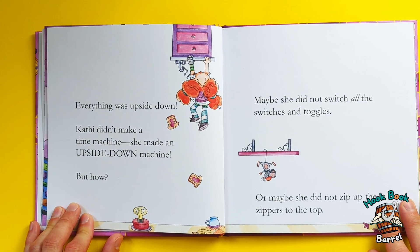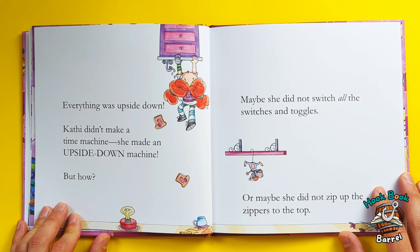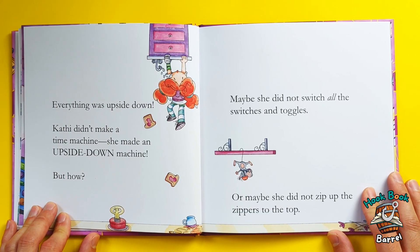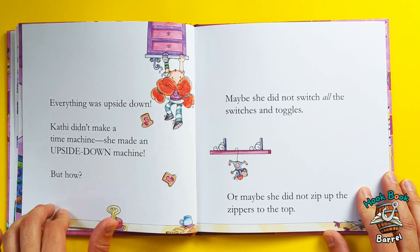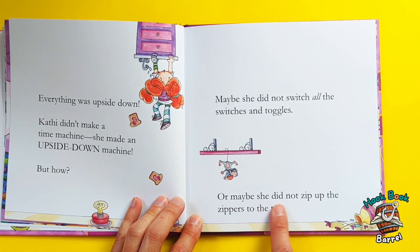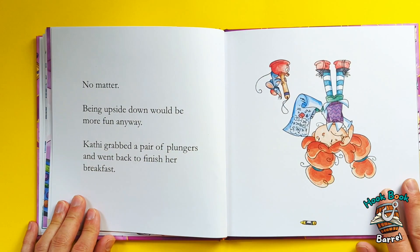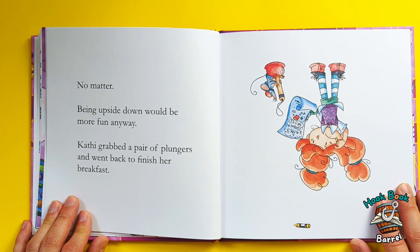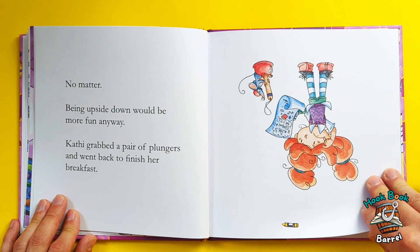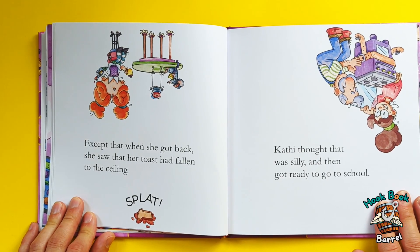What? That's kind of crazy — that's not a time machine! Kathy didn't make a time machine. She had made an upside-down machine. But how? Maybe she did not switch all the switches and toggles, or maybe she did not zip up the zippers to the top. No matter — being upside-down would be more fun anyway. Kathy grabbed a pair of plungers and went back to finish her breakfast. Except that when she got back,